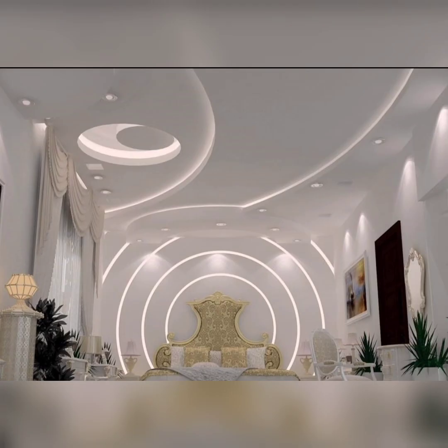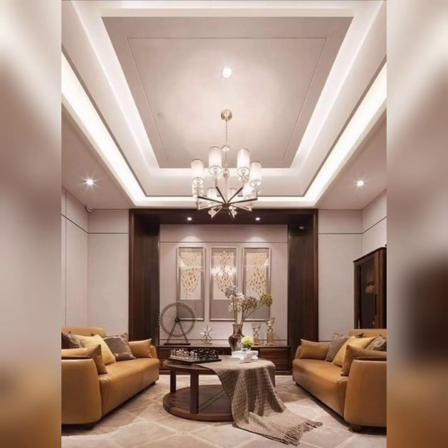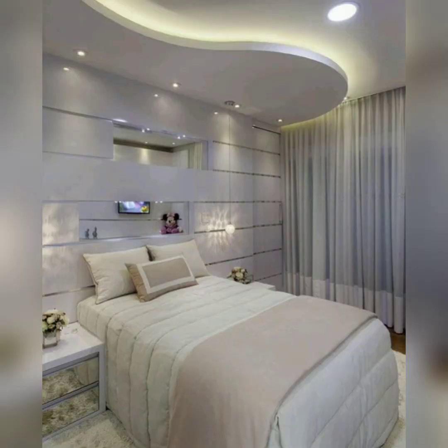Whether you want a simple or a multi-layered fall ceiling design, we have something for everyone. So watch this video till the end and get inspired by these amazing fall ceiling and POP ceiling designs. Please don't forget to like, share, and subscribe to our channel for more such videos. Thanks for watching.